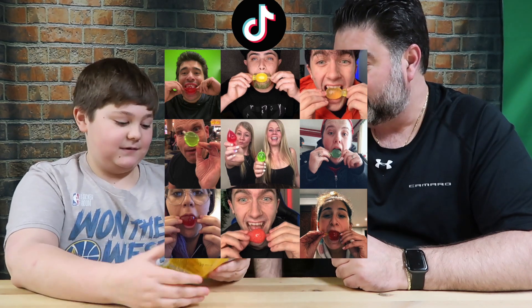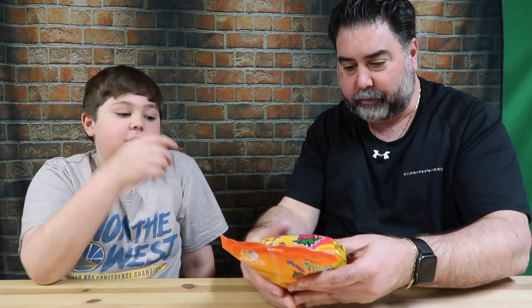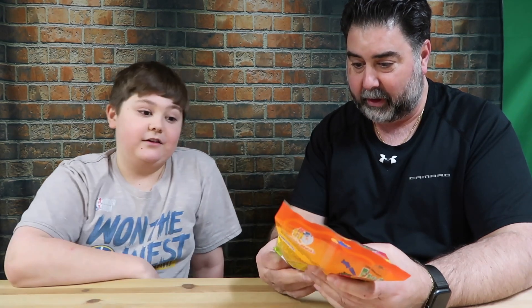So they're this snack that started on the app TikTok. It's been very popular. So tell us about them — what are they? There are a couple of flavors: orange, green apple, grape, pineapple, and strawberry. Eight pieces per package. Looks like there's pineapple, strawberry, orange, apple, and grape.